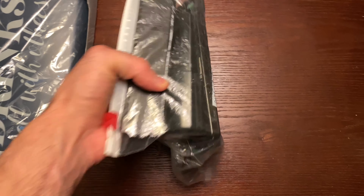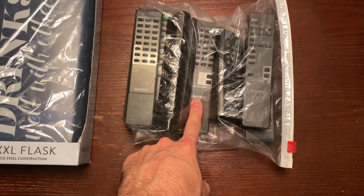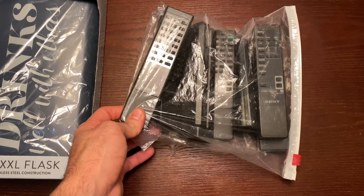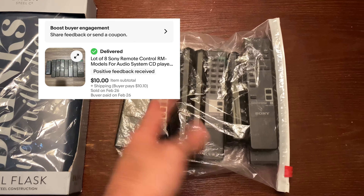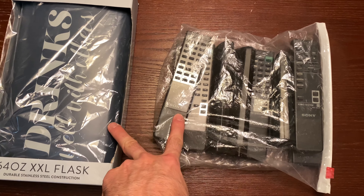These Sony remotes — my dad gave these to me to sell. I sold them in a bundle for $10. They don't go for much by themselves, so I just bundled them. Sold for $10 plus buyer-pays-shipping, and with no cost of goods, we'll be splitting the profit.